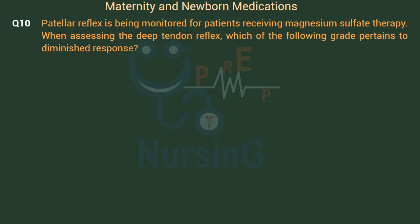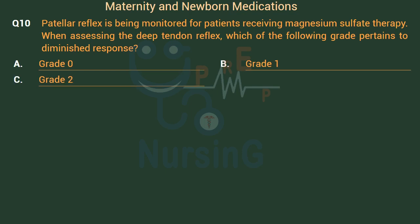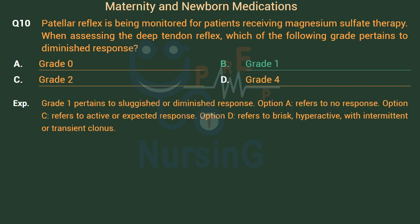Patellar reflex is monitored for patients receiving magnesium sulfate therapy. When assessing the deep tendon reflex, which grade pertains to a diminished response? Option A: Grade 0. Option B: Grade 1. Option C: Grade 2. Option D: Grade 4. The right answer is Option B: Grade 1, which pertains to a sluggish or diminished response. Option A refers to no response. Option C refers to active or expected response. Option D refers to brisk, hyperactive, with intermittent or transient clonus.